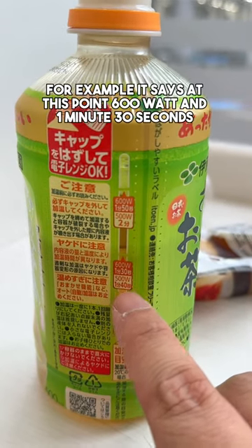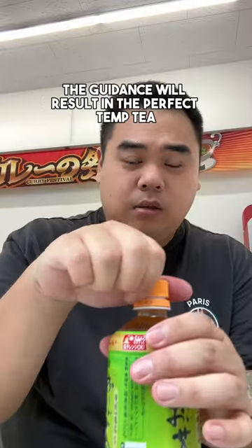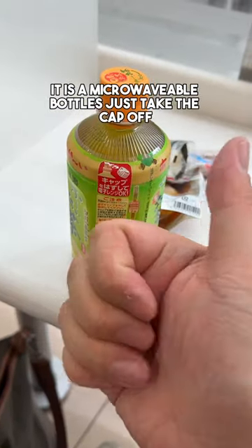For example, it says 600 watts and 1 minute 30 seconds. The guidance will result in the perfect temperature tea. They are microwaveable bottles — just take the cap off.